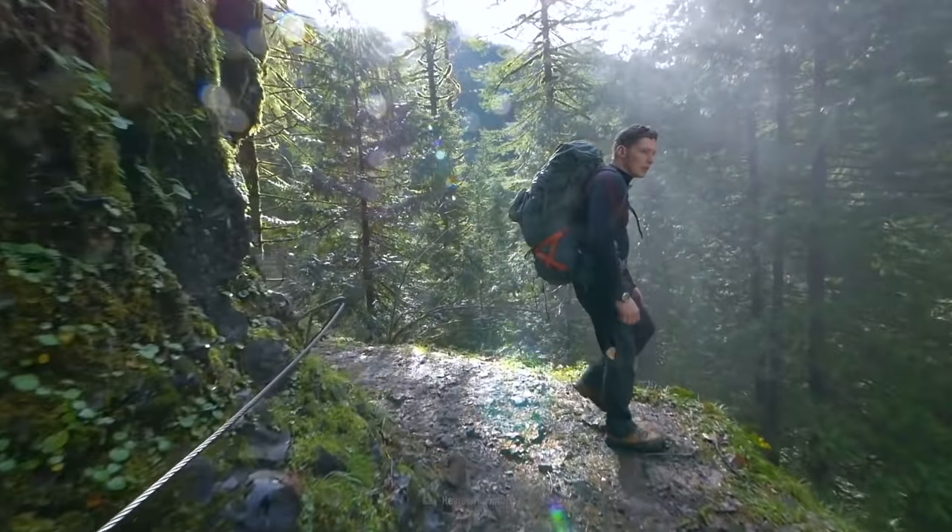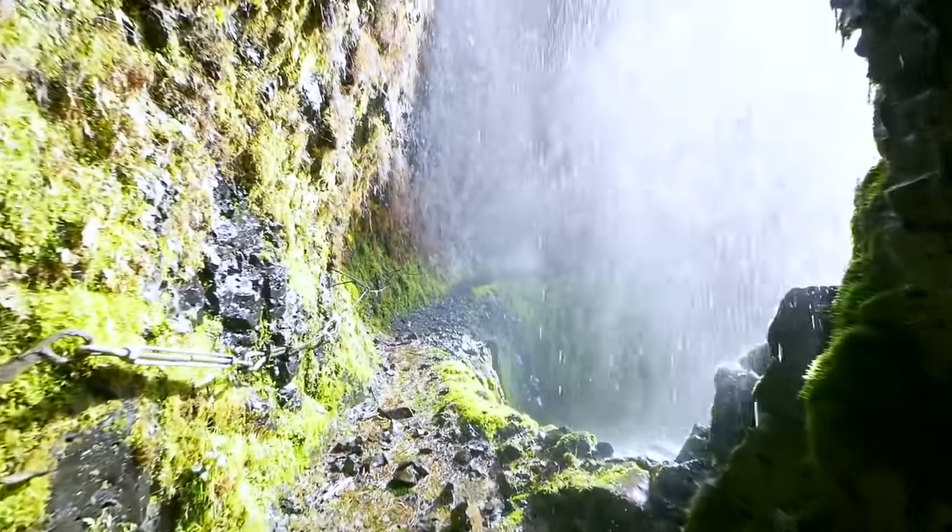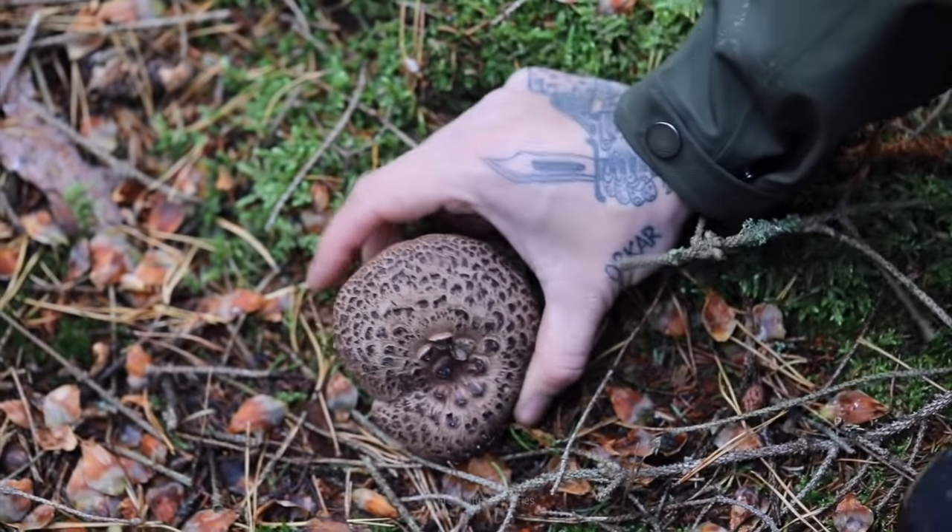You're enjoying a beautiful wilderness trail. It's been a long walk, and you're starting to get hungry. But it's a long way back to the car, and you didn't bring any food with you. Those mushrooms look delicious.